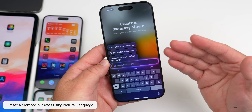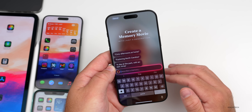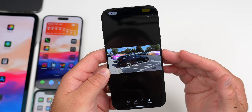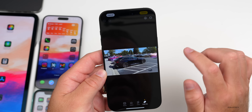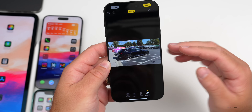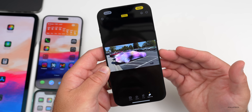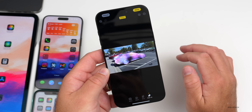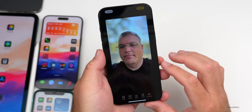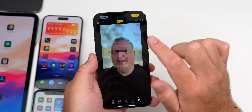Photos also gets additional features. Under Memories, you can create a new memory based on context — type something like 'a day at the park with an epic song' and it will create that in real time. Within a photo, if we go to editing options and then Cleanup, we have the option to clean up the photo. You can tap on suggested objects to remove them, or highlight something manually. It doesn't always do a great job, but in some scenarios it works well. You can also pixelate faces.